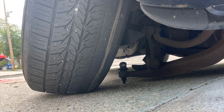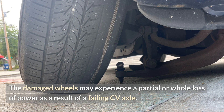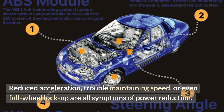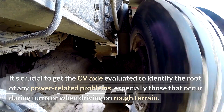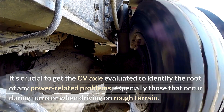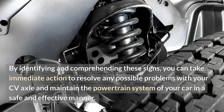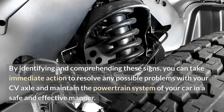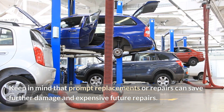Intermittent or complete loss of power. The damaged wheels may experience a partial or whole loss of power as a result of a failing CV axle. Reduced acceleration, trouble maintaining speed, or even full wheel lockup are all symptoms of power reduction. It's crucial to get the CV axle evaluated to identify the root of any power-related problems, especially those that occur during turns or when driving on rough terrain. By identifying and comprehending these signs, you can take immediate action to resolve any possible problems with your CV axle and maintain the powertrain system of your car in a safe and effective manner. Keep in mind that prompt replacements or repairs can save further damage and expensive future repairs.